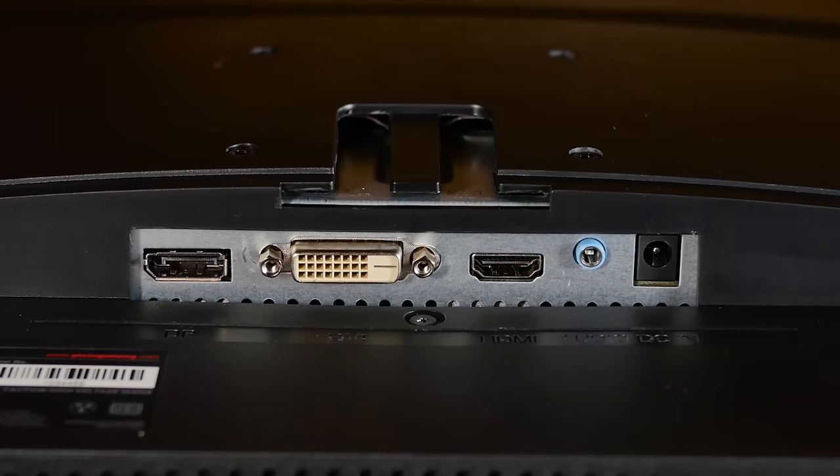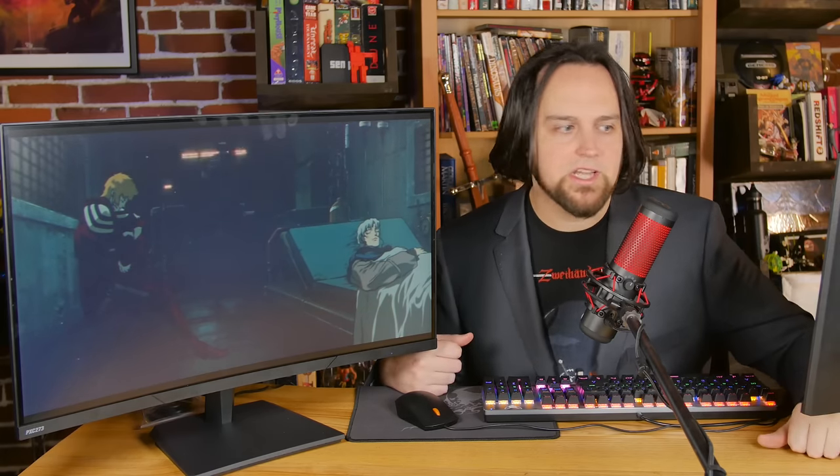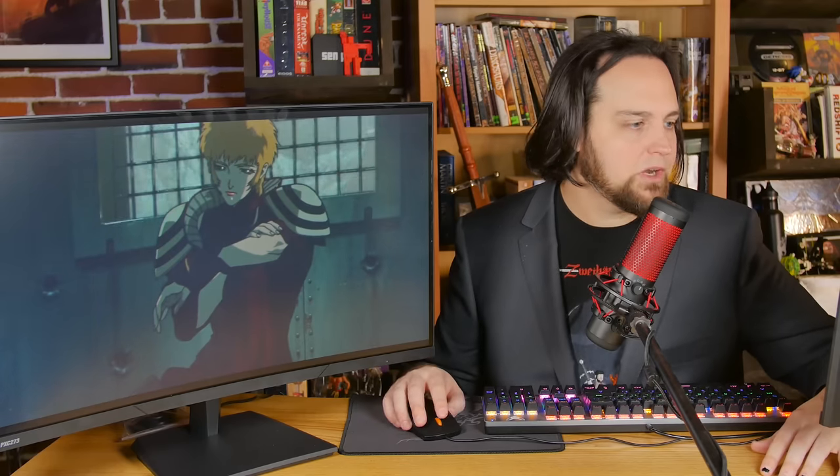We also have DVI, which you don't see on all new monitors these days. So if your graphics card has an extra DVI port, you can hook monitors up with HDMI, DVI, and not waste any ports. There's also one audio output — if you're running audio through your digital connector, you can run an output to your headphones or wire up speakers.